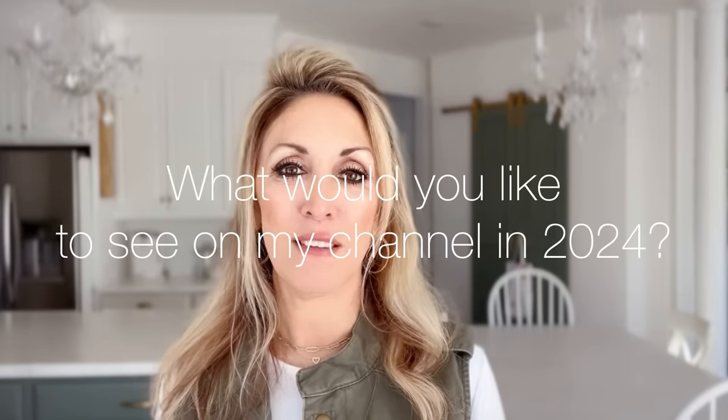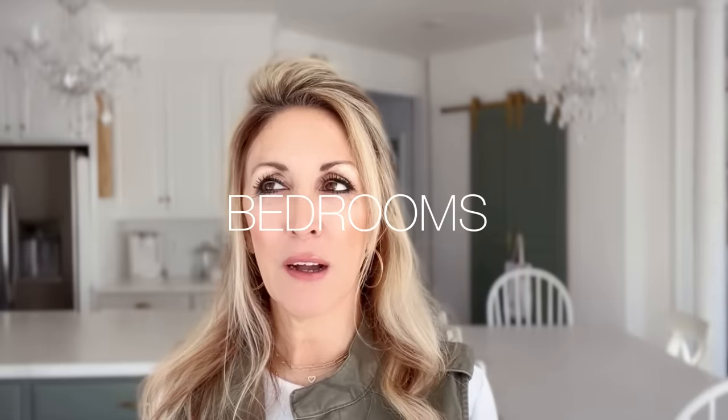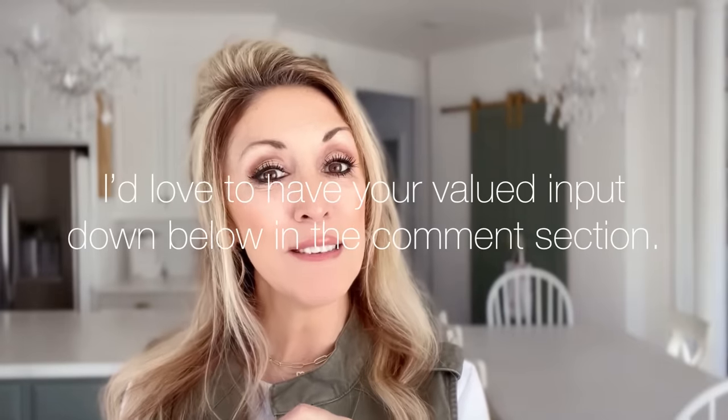We're going to spend some time in the family room today — it is a blank slate and we'll see if we can make it look a little better. But before you leave, there is one thing I would love to have your input on: what would you like to see on this channel in 2024? DIY projects, painting, maybe focusing on smaller vignettes or styling shelves, bedrooms? I would love to have your thoughts down below in the comment section.